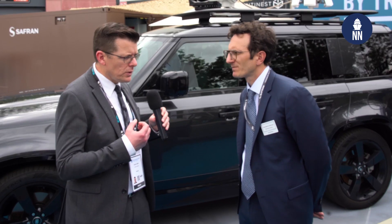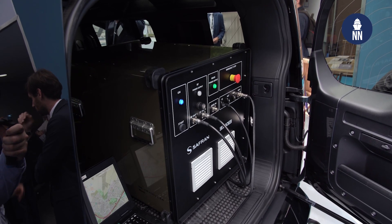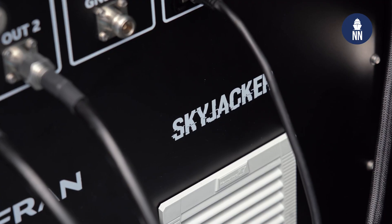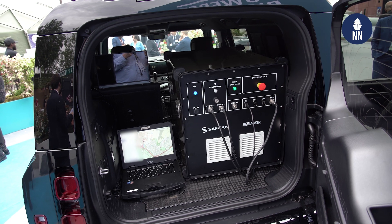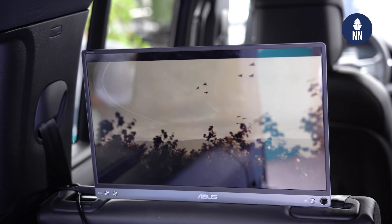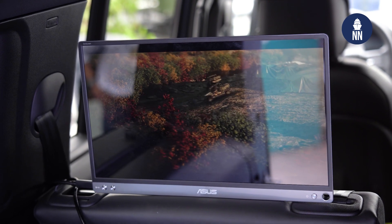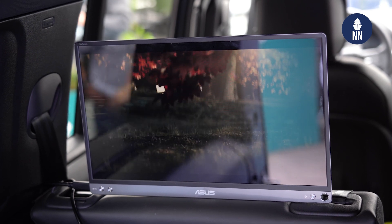Skyjacker comes in a very compact form factor — it can fit in the trunk of this SUV. It's less than one cubic meter and can be deployed very easily or integrated into a vehicle or any mobile platform. When moving, we add an inertial system to keep the position information of the platform in order to update our signal regularly, and that's also part of the Safran portfolio.